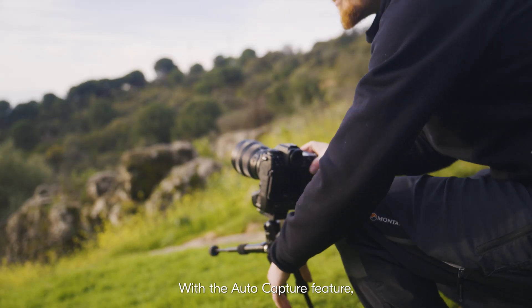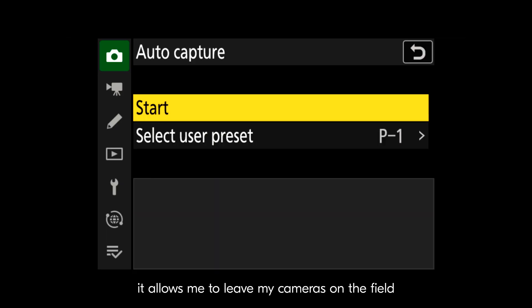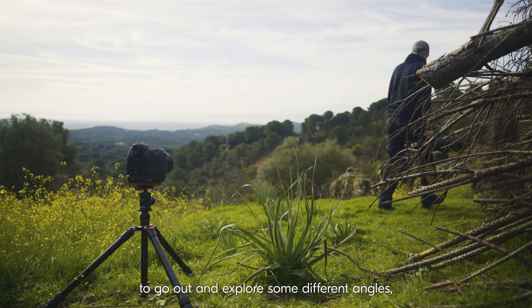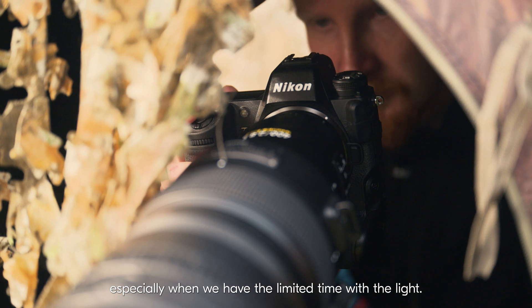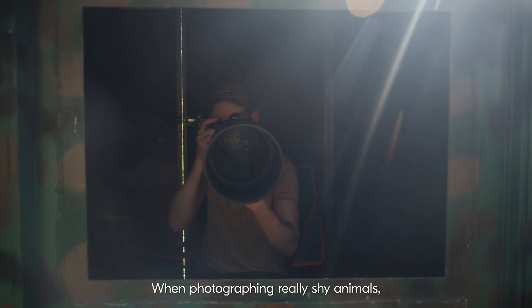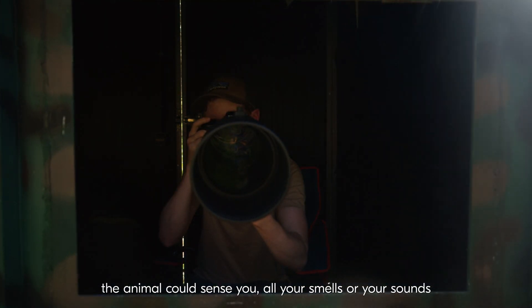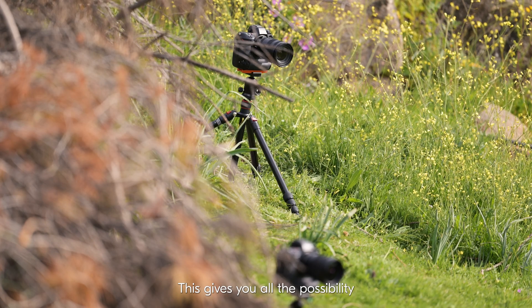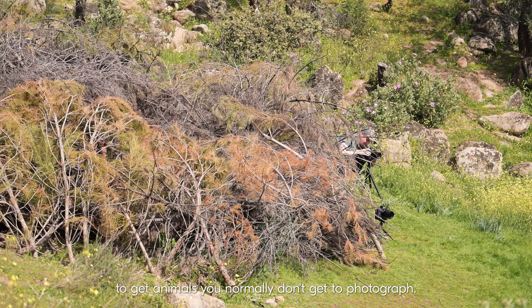With the AutoCapture feature, it allows me to leave my cameras on the field and then it gives me all the flexibility to go out and explore some different angles, especially when we have the limited time with the light. When photographing really shy animals, the animal could sense you — all your smells or your sounds — and never come to the area. This gives you all the possibility to get animals you normally don't get to photograph.